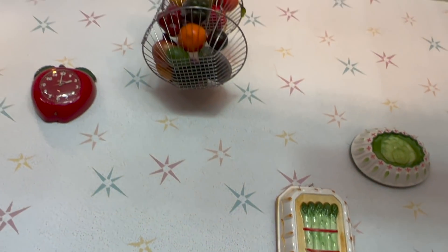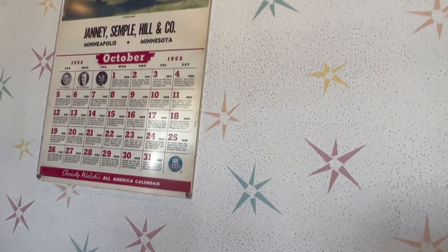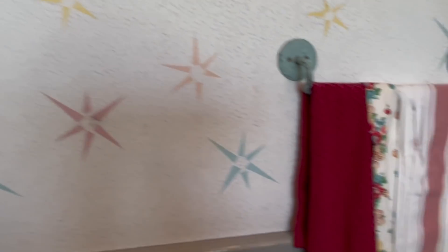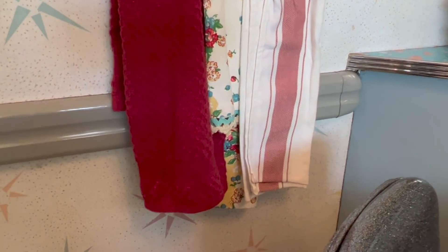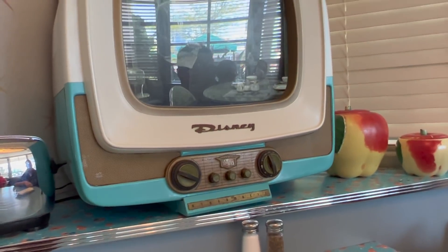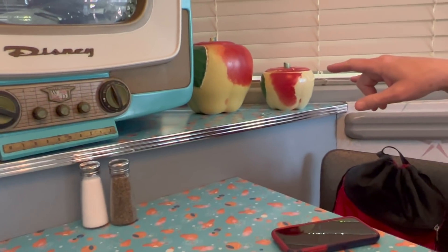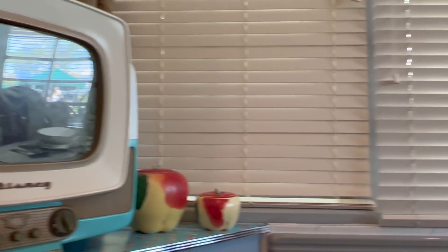Look at all the decorations, including the calendars from the 1950s — specifically October of 1952. Look at the towel holders. Who still has towel holders like that? Look at the toaster. We have a toaster similar to that, and we have to bring it out and show it to you. Old black and white television, the apple cookie holders. This place is like my grandmother's kitchen. It really is.